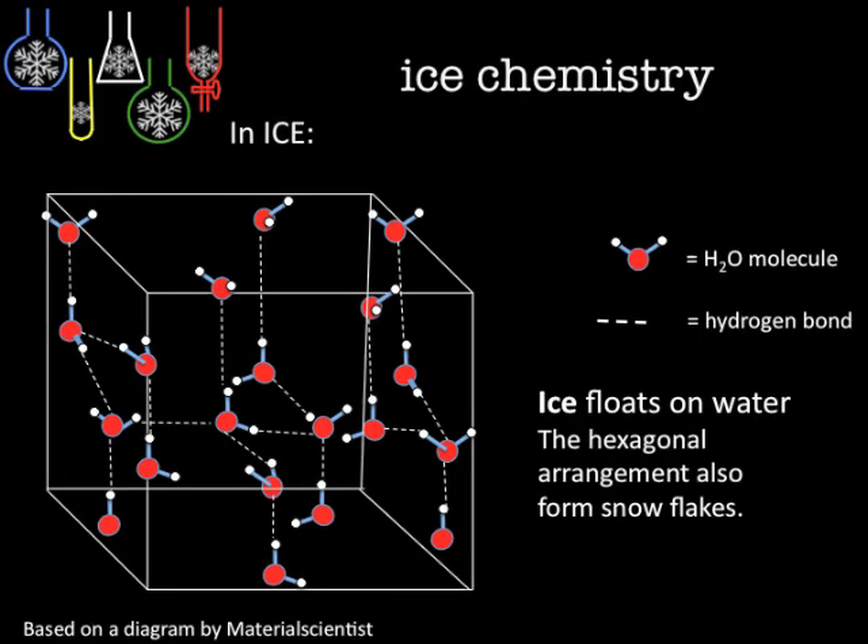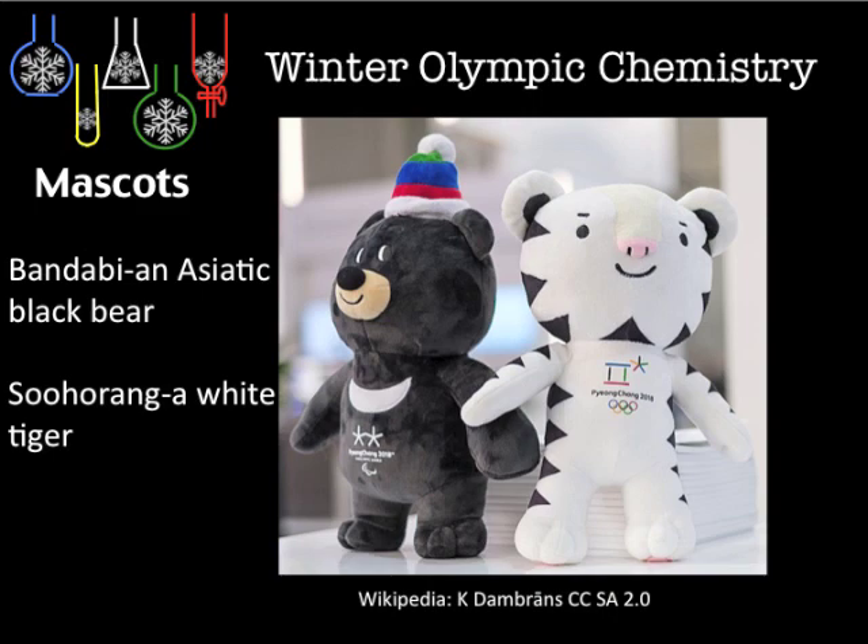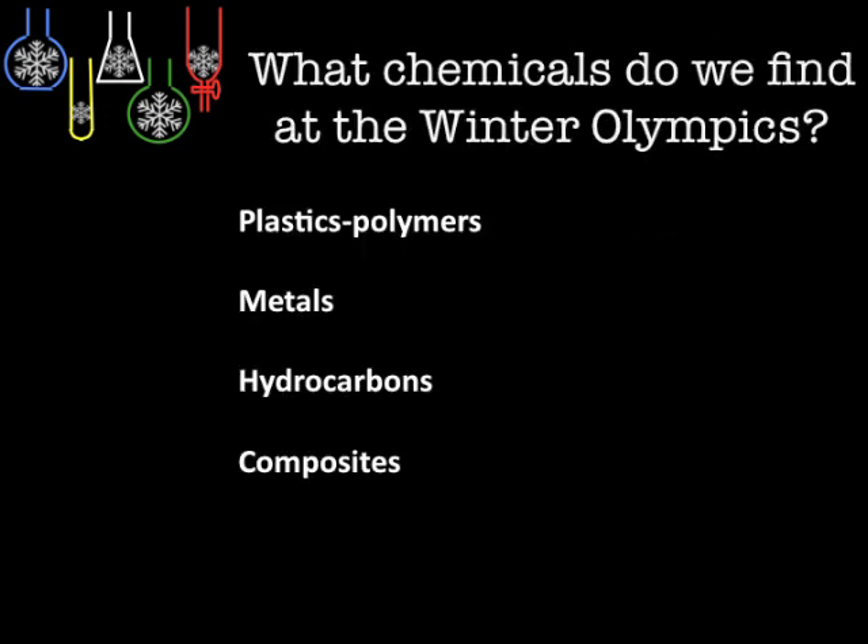Here we have the mascots of the Pyeongchang South Korean Games. Snow, of course, is also solid water in hexagonal crystals. We're going to be looking at plastics, metals, hydrocarbons, and composites.